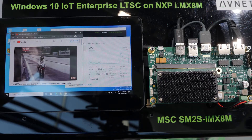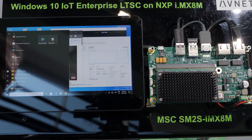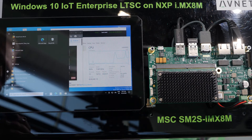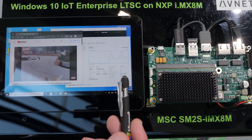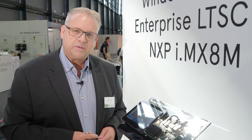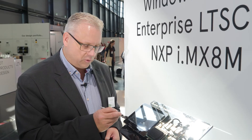On the demo here we can see the Avnet Embedded Board with the i.mx module mounted, and a touchscreen showing the normal Windows 10 desktop. We have a running YouTube video stream with Azure AI face recognition inside, and CPU usage is around 20 to 40 percent. You can see it's really the standard Windows 10 desktop, and every application from the PC side will run on this device out of the box.